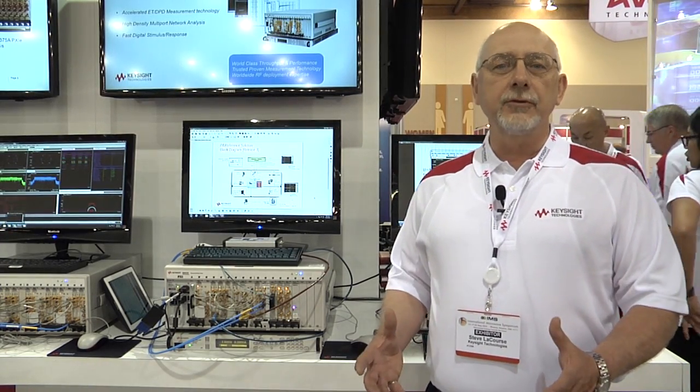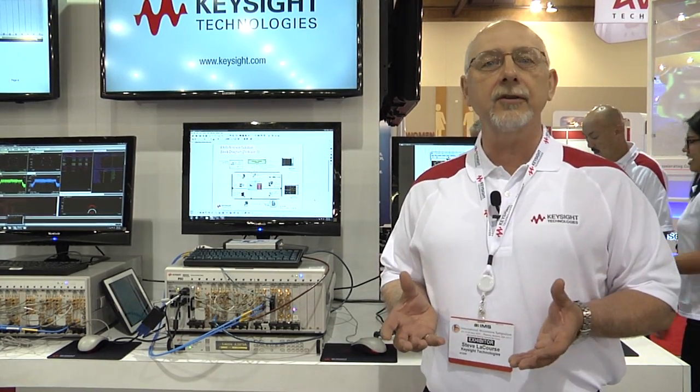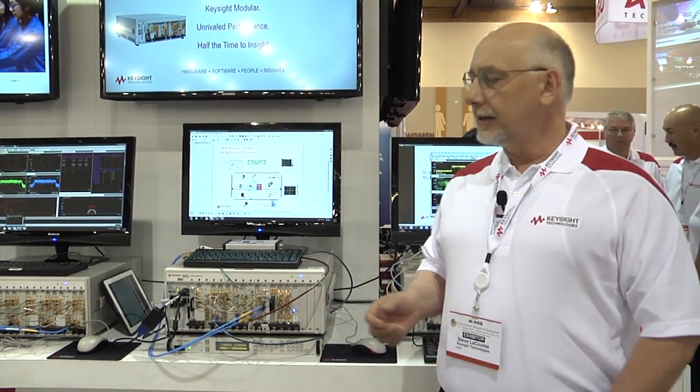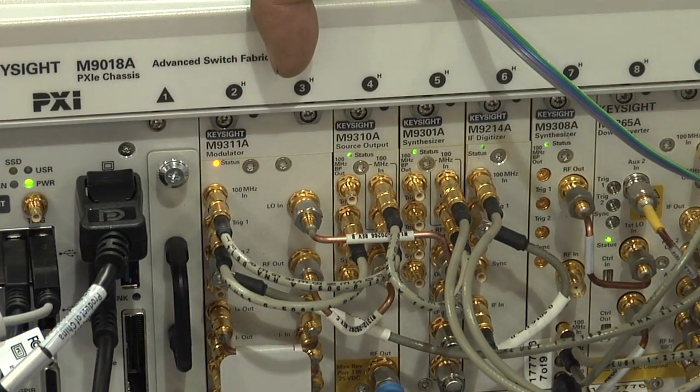The reference solution is more than just a marketing demo and includes a leverageable set of components that our customers can use, built upon our standard products — both hardware and software. The measurement routines and code within that reference solution dramatically improve measurement speed, thereby improving throughput for our customers and reducing the overall cost of test. Today I'm highlighting a PXI-based architecture which includes a 6 gigahertz VSG,